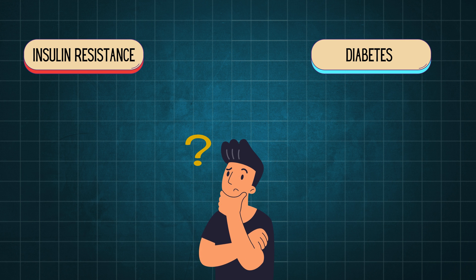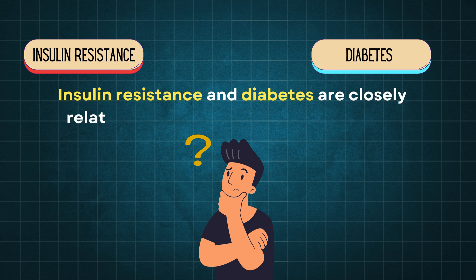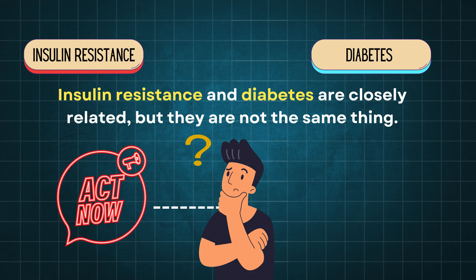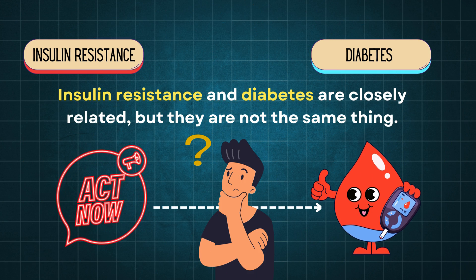You need to understand one very important thing: insulin resistance and diabetes are closely related, but they are not the same thing. If you understand this and take action at an early stage, you can save yourself from having diabetes.